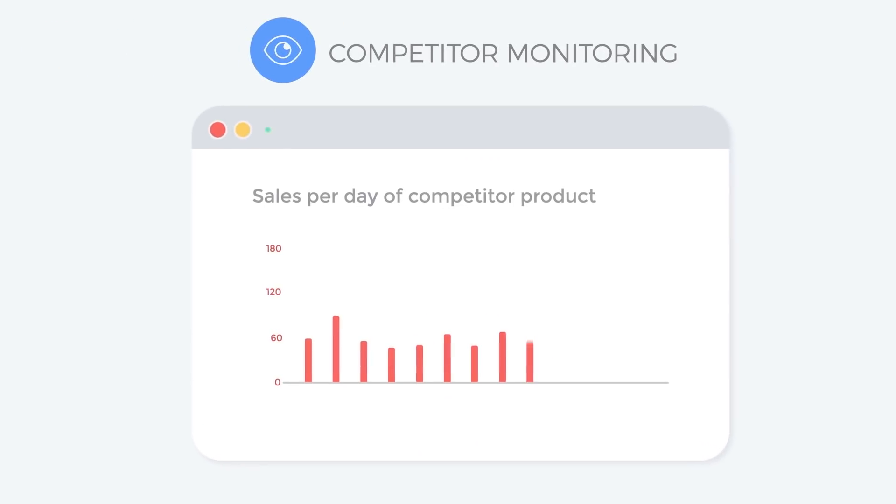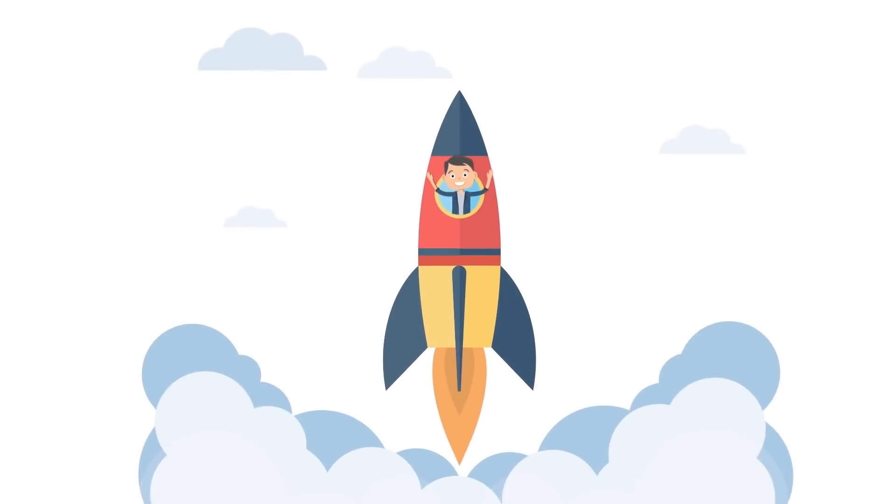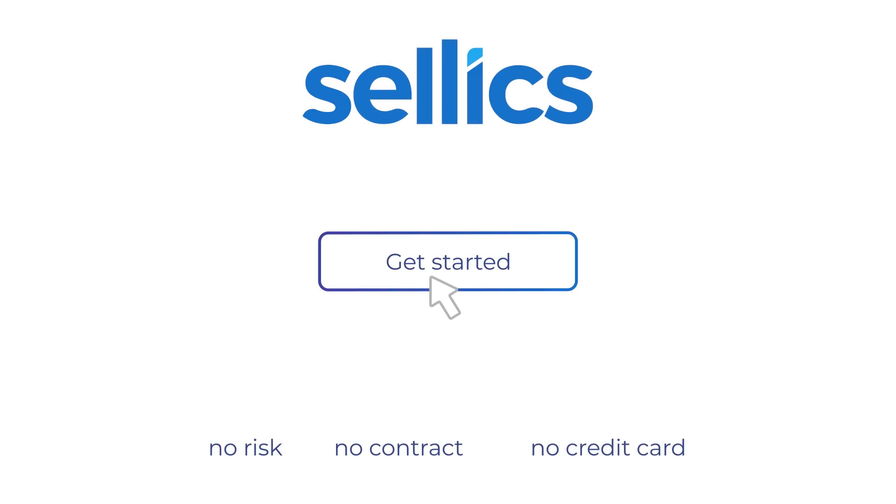And always stay one step ahead of the competition. Stop jumping back and forth between Seller Central, Spreadsheets, and different Amazon tools. Grow your business with the simplest, most powerful, all-in-one solution. Start your free trial now.